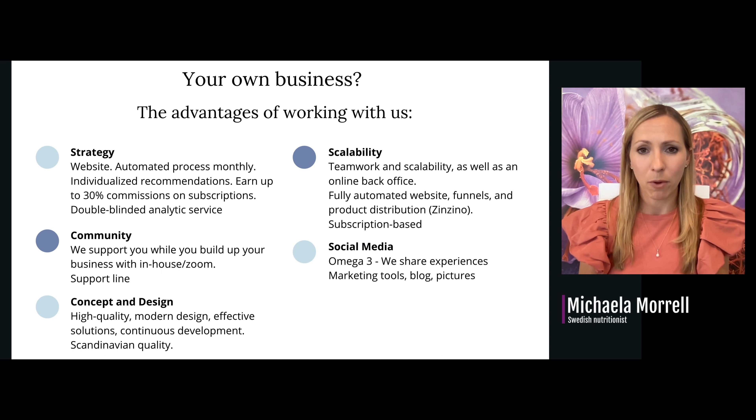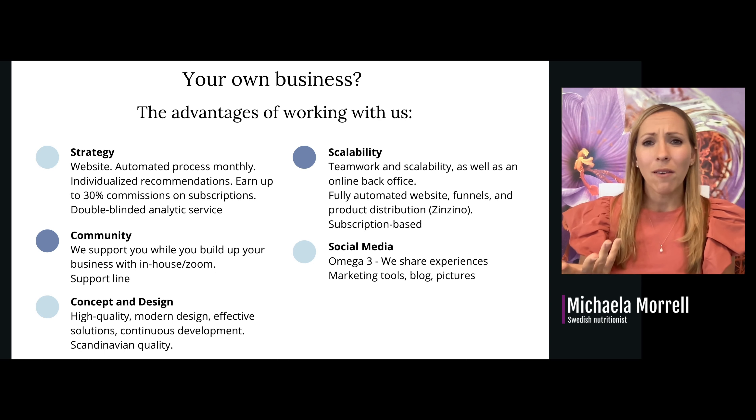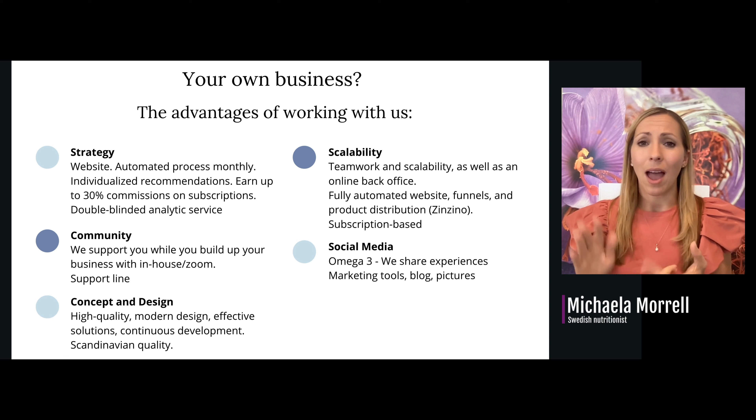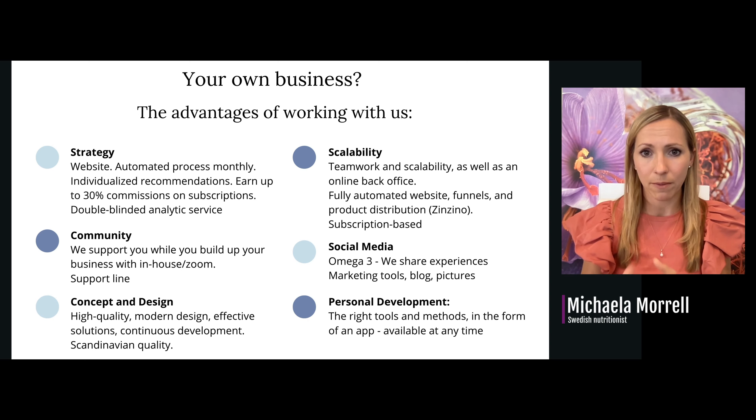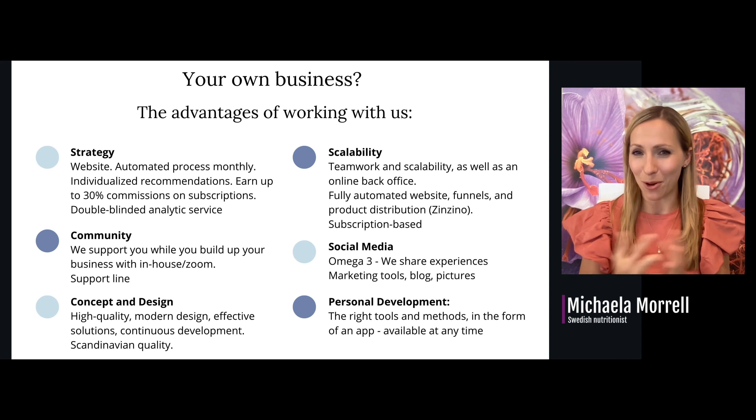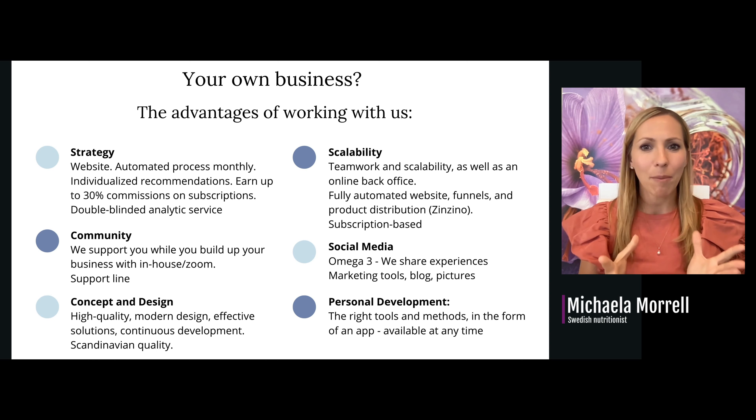On social media, I have a Facebook group called 'Omega-3 — We Share Experiences,' and you're welcome to add your clients there to learn more. We have lots of marketing tools — the blog, marketing pictures — and Zenzino creates a lot of educational material for us. For personal development, you have the right tools and methods in the form of an app available at any time with five-minute educational audio content and product knowledge.